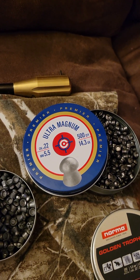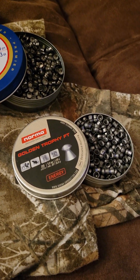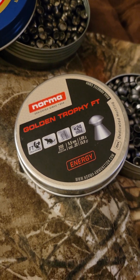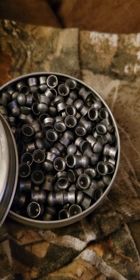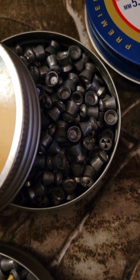Crossman 14.3, the Ultra Magnums — not the Holopoint, but the Ultra Magnums. This is the enormous golden trophy — 15.9 grain. Look how beautiful they look. Great hunting pellets. Those are the Hades right there.